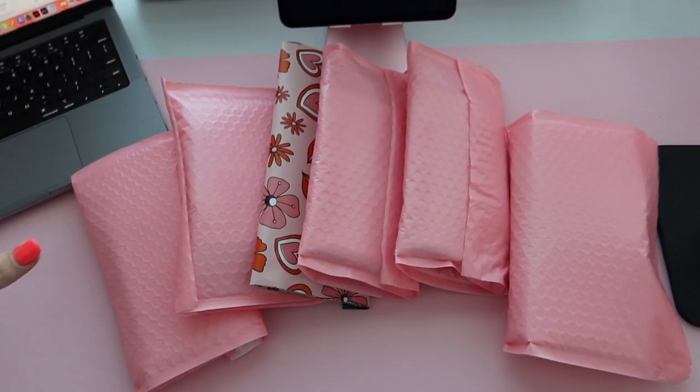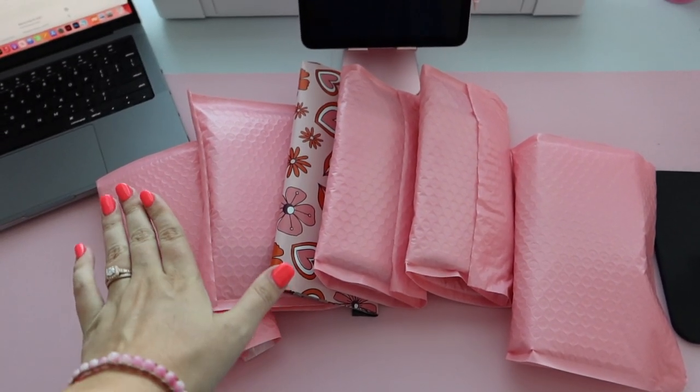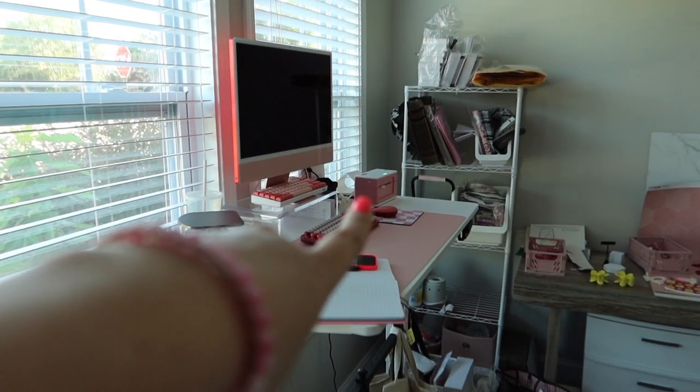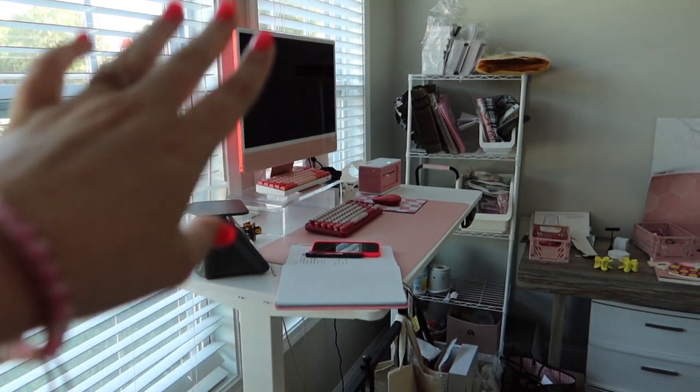We have finished packaging up all of these smaller orders. These are all things that are already made and ready to be shipped. Now we need to head over and print out their shipping labels, weigh them, and do all that stuff.